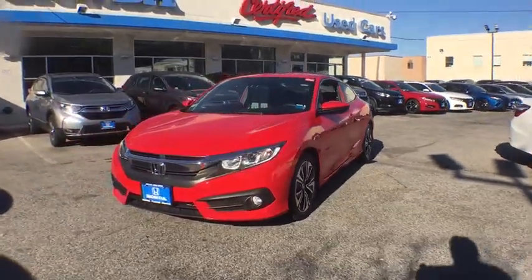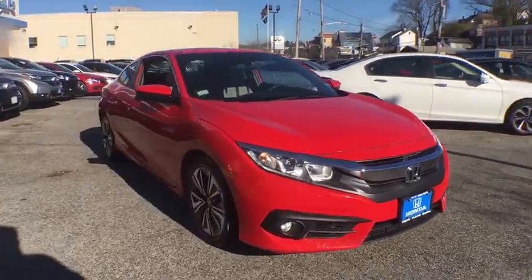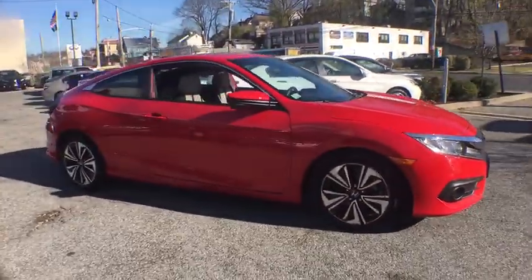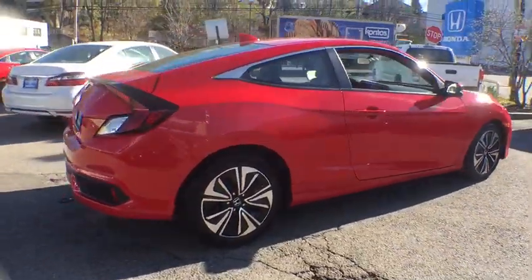Looking for the right vehicle? Check out the 2017 Honda Civic. Practical, awesome gas mileage, and incredibly reliable. This vehicle has less than 30,000 miles.